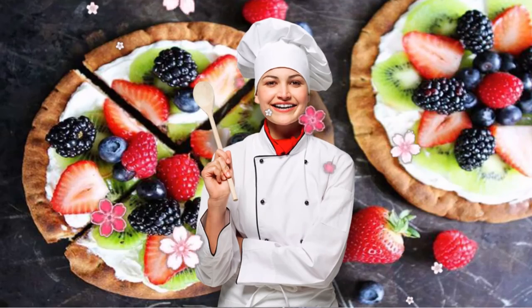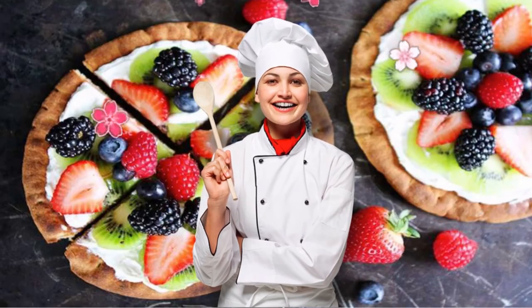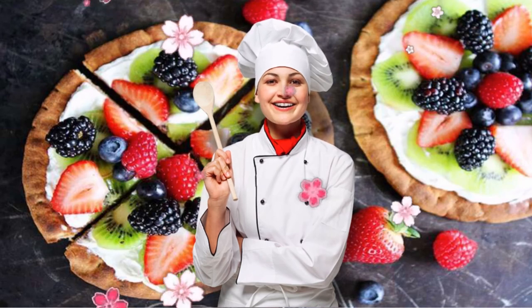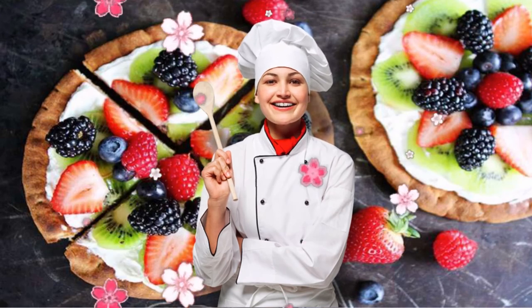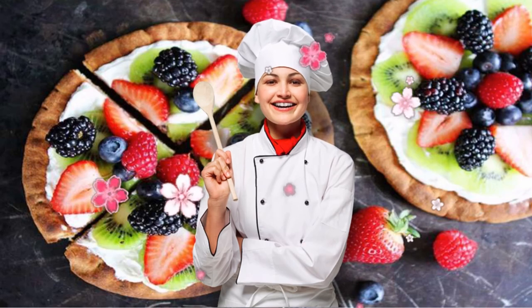2. DASH Diet Breakfast Pizza. This breakfast is similar to a yogurt parfait, only way more fun to eat. Made on whole wheat pita flatbreads — there's your serving of whole grains — the base is cream cheese, though Greek yogurt works too, and it's topped with antioxidant and fiber-rich berries with a touch of honey for natural sweetness.